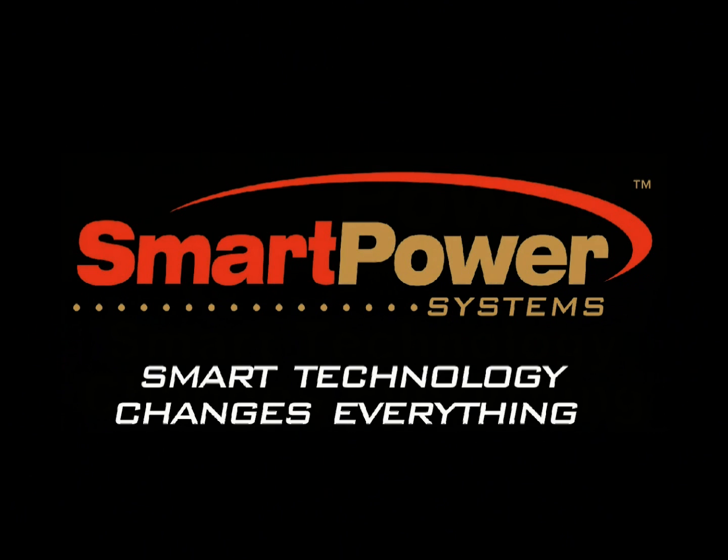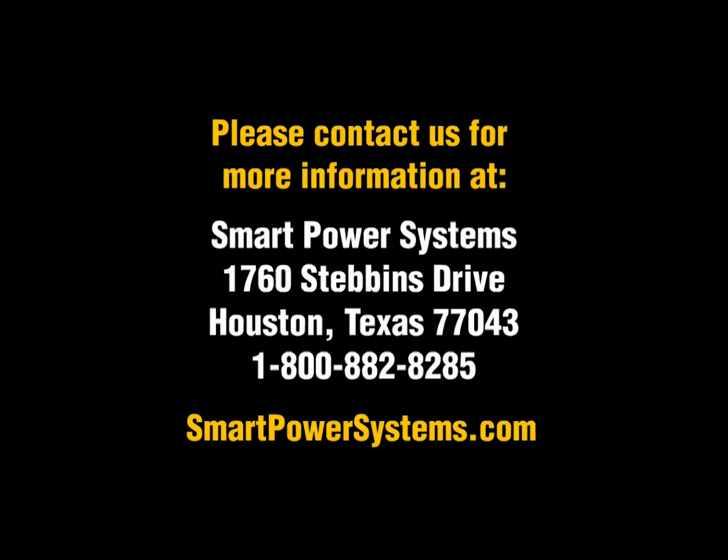At Smart Power Systems, smart technology changes everything. Thank you.